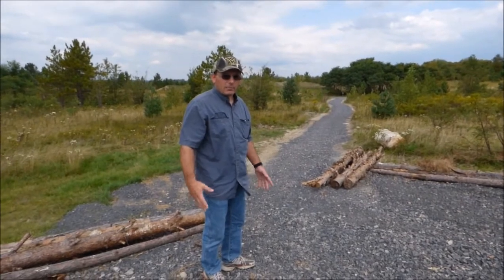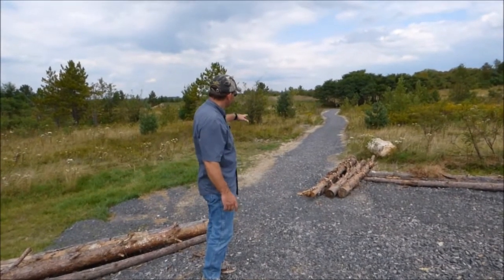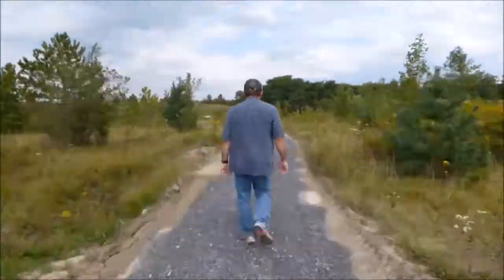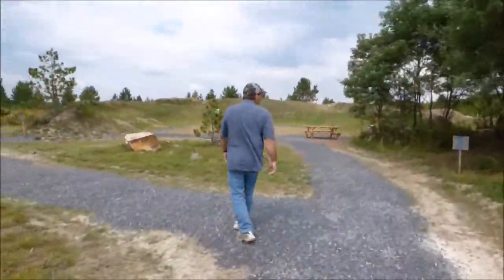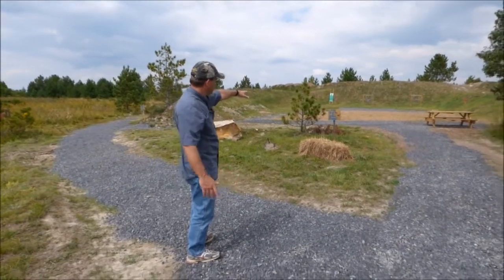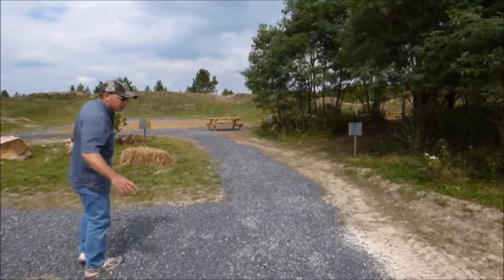We're back at TC Shooting Range outside of Davis. This pathway here is leading from the parking lot to Pistol Pit B, C, and D. Let's take a walk out. I'm now almost at an intersection. We have Pistol Pit B over here on the far left, Pistol Pit C in the center, and the pathway going over there to Pistol Pit D. Let's walk over to Pistol Pit B first.